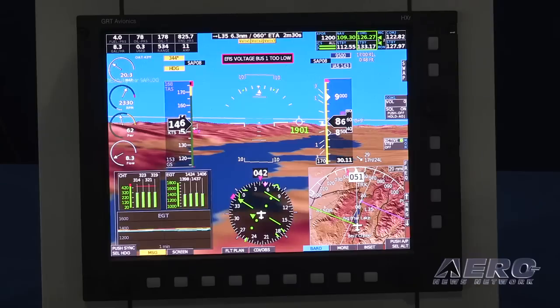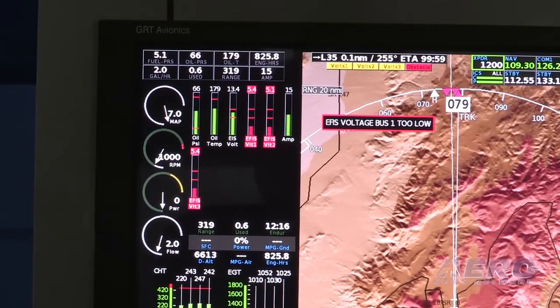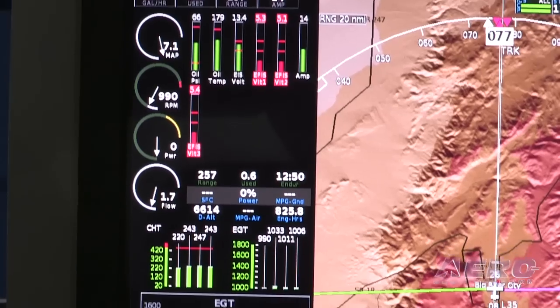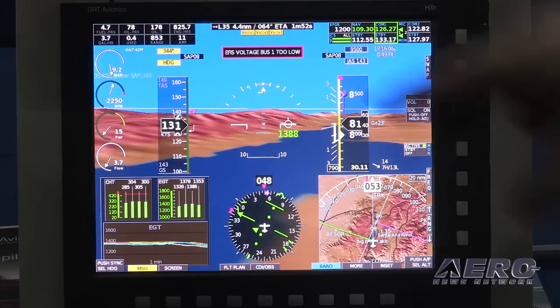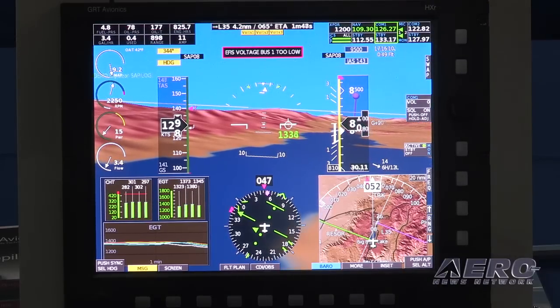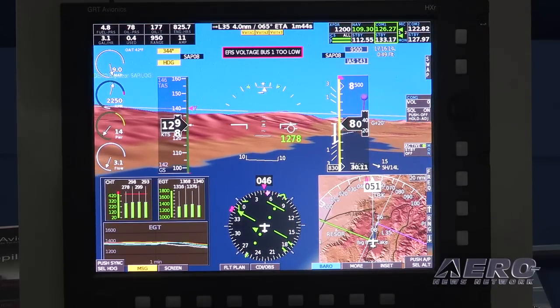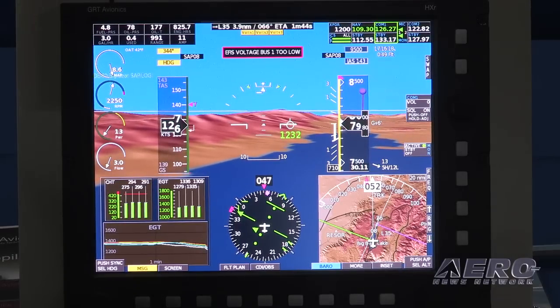Take us through some of the features on the HXRs. On the HXR systems, in the top left-hand corner, you have your engine information along with some more down the sides and in one of the insets on this particular screen. That all comes from our engine information system monitoring your engine's health, and it's completely user definable — you can put the information that you want to see in the boxes provided. Then you have your obvious artificial horizon with the addition of synthetic vision, which comes as standard on the HXR systems.